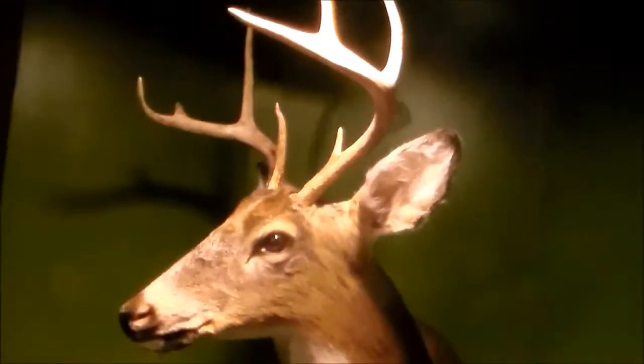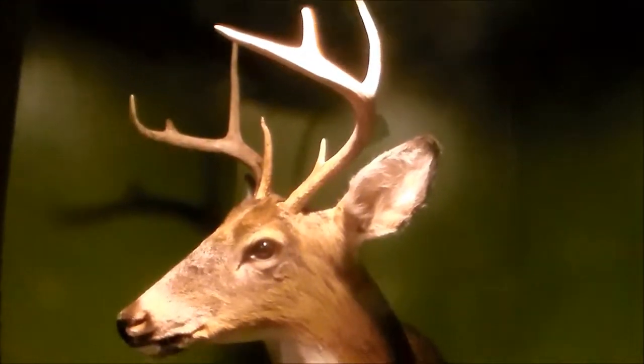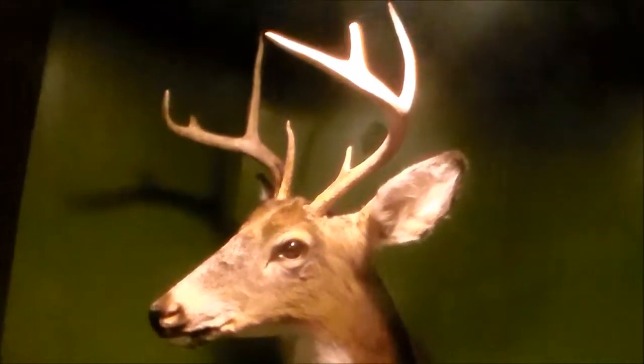That was the biggest buck we got at our cabin this season. Not bad, I'd say.